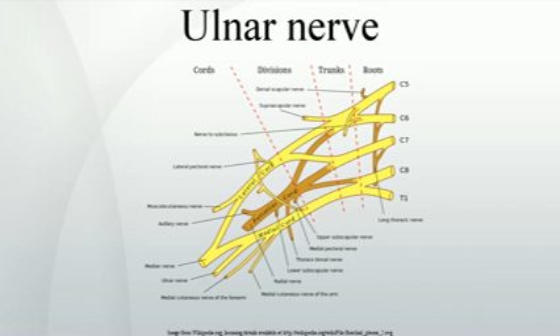In the hand, via the deep branch of the ulnar nerve: hypothenar muscles — opponents digiti minimi, abductor digiti minimi, flexor digiti minimi brevis; the third and fourth lumbrical muscles; dorsal interossei; palmar interossei; adductor pollicis; and flexor pollicis brevis, deep head.